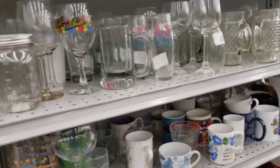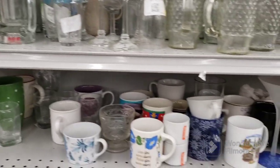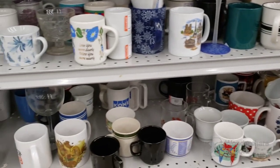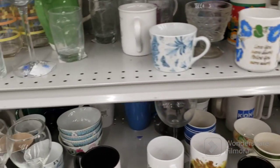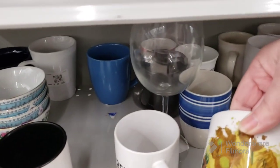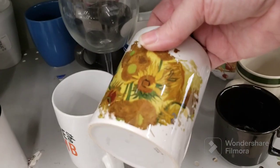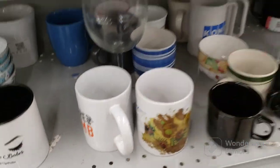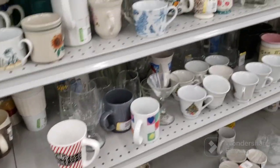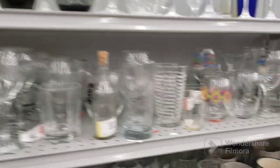I'm looking here and I just don't see anything standing out today. It might not be a long day here. That one looks like a Van Gogh Experience mug. I don't really see anything that's catching my eye — I'm trying really hard but I'm just not seeing anything.